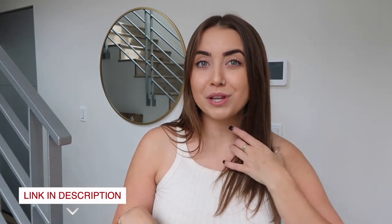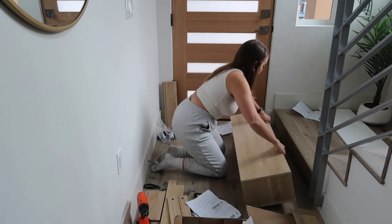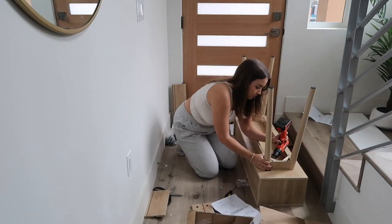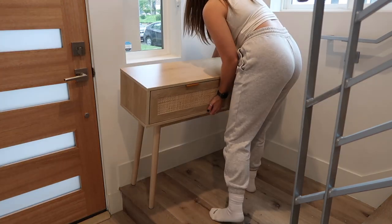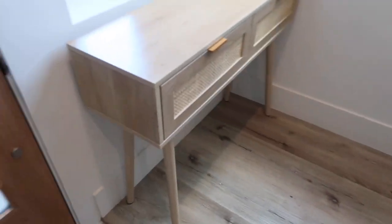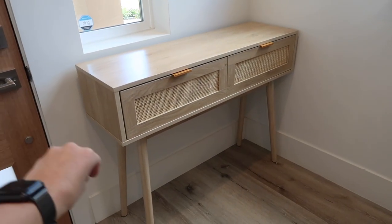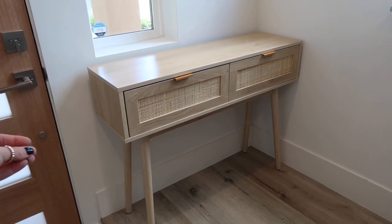One thing I knew I wanted down here was an entryway table. I measured it out but this landing area coming around the staircase is a little bit tight, so we're going to cross our fingers. The entry table I landed on was this one from Walmart — they didn't want to bring some kind of wooden element down here, and it's a cooler-toned wood, not too saturated or warm. So it's really the perfect piece. It fits perfectly and doesn't even come out as far as I thought it would. It cost $104.50, and I was looking at similar entryway tables at other stores in the $300–$400 range, so I think this is so affordable.